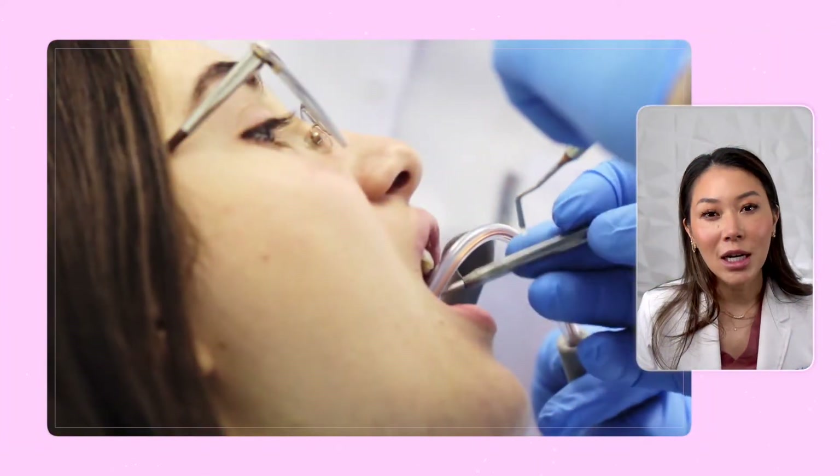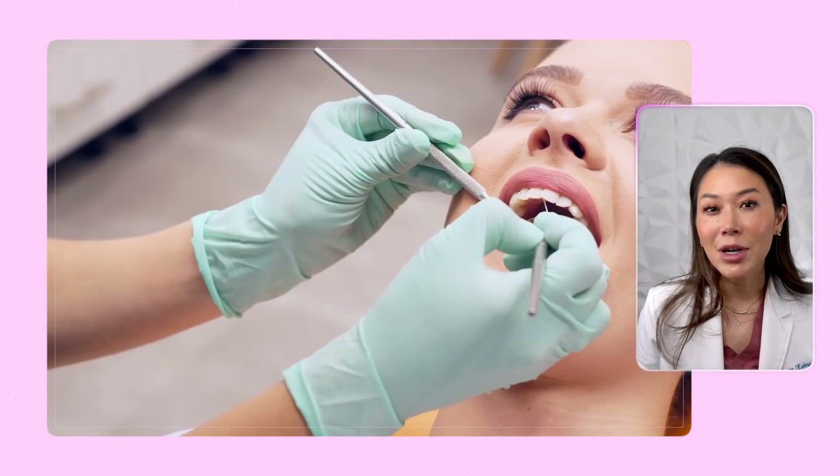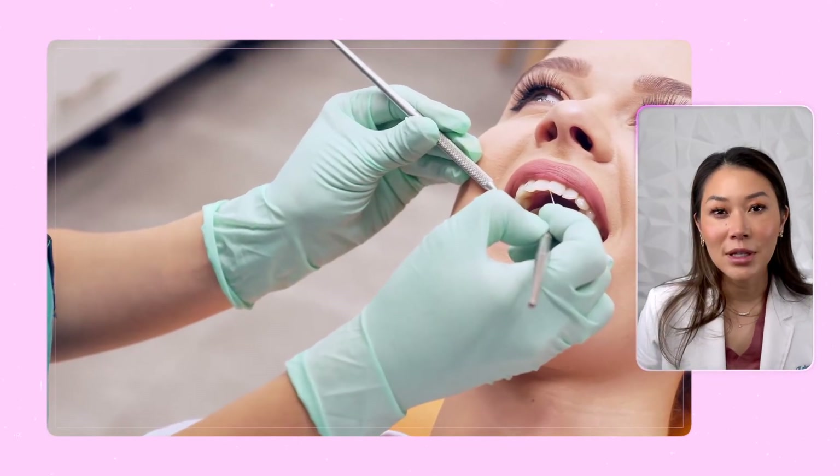Next, consider using a night guard if you grind your teeth while sleeping or during stressful moments. Regular dental checkups are crucial to detect and address any enamel erosion in its early stages. These preventative measures go a long way in preserving our dental health and ensuring the longevity of our teeth.